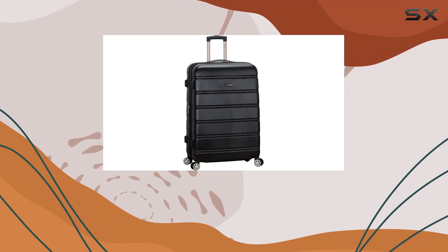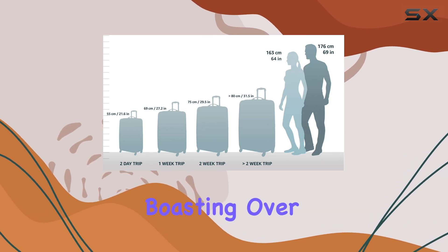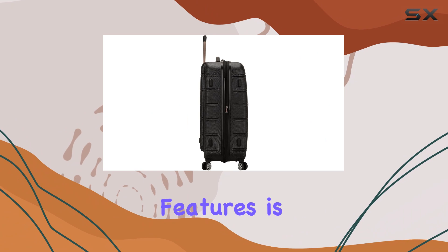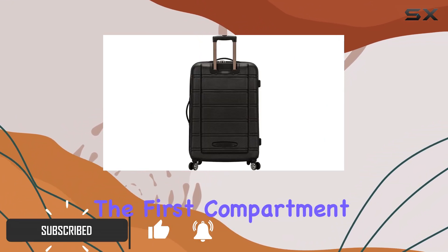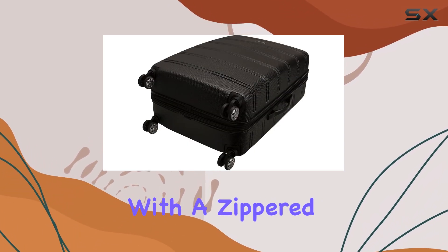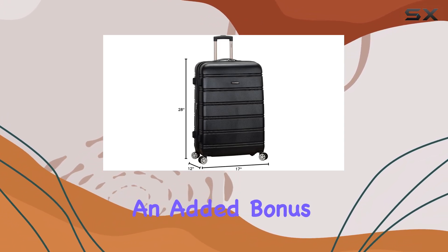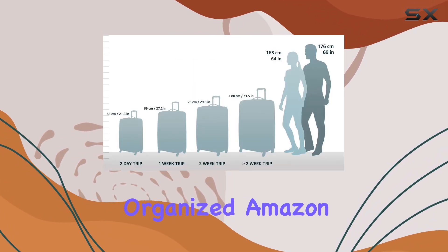The Rockland Melbourne Hardside Expandable Checked Luggage is a popular choice among travelers, boasting over 9,000 five-star reviews on Amazon. One of its standout features is the spacious interior, divided into two compartments. The first compartment features cross straps to secure your belongings, while the second is fully enclosed with a zippered panel, providing ample space for all your travel essentials. An added bonus is the included zippered storage bag, perfect for keeping smaller items organized.